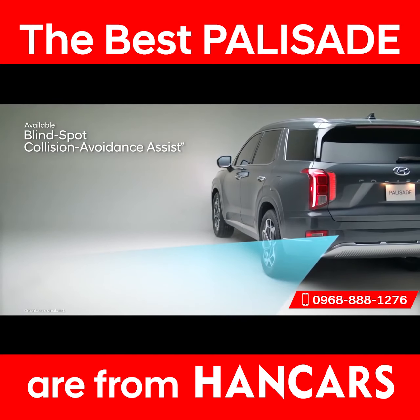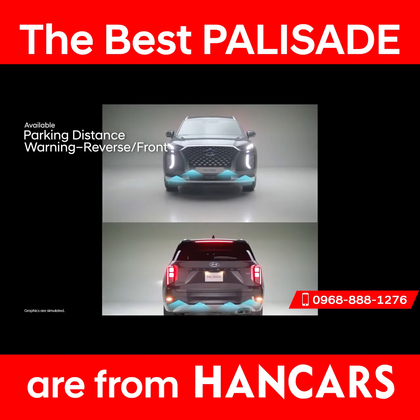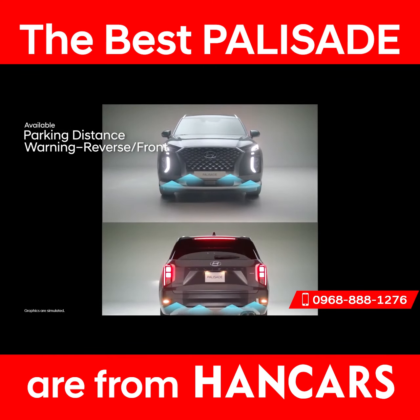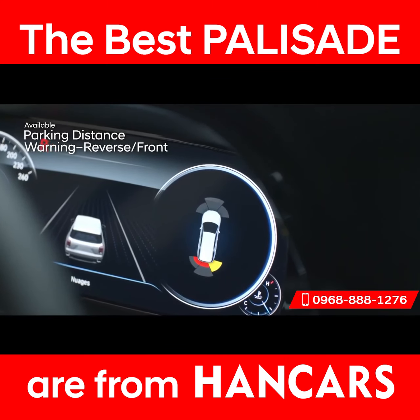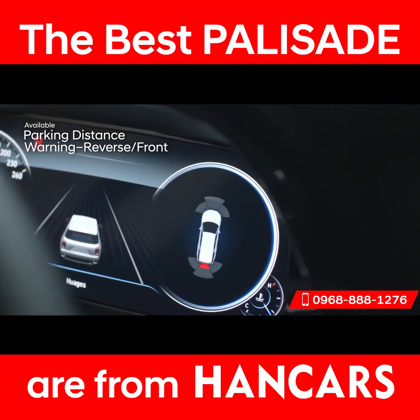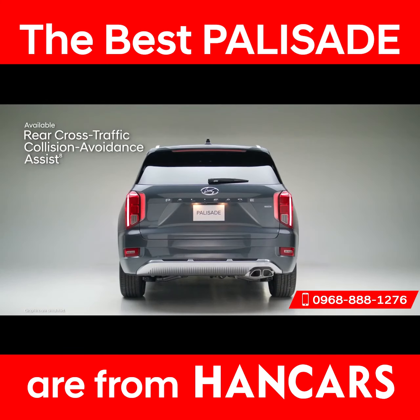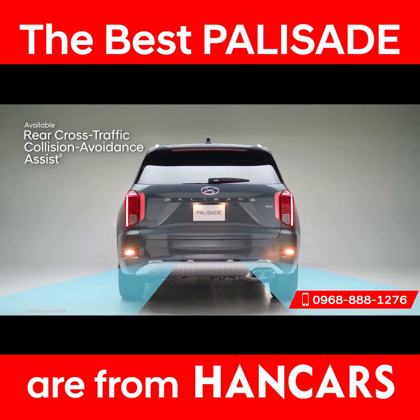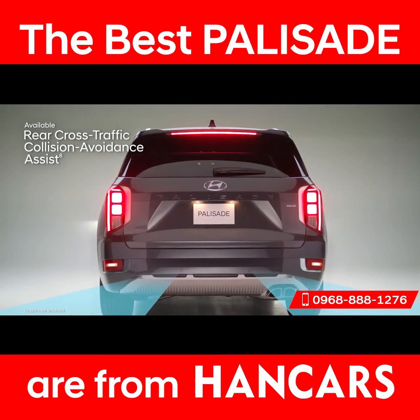The Blind View Monitor is also helpful for extra perspective. Park into even the tightest parking spot worry-free with Parking Distance Warning — it sounds an alert as you approach an object in front or behind, increasing in frequency as you get closer. Rear Cross-Traffic Collision Avoidance Assist also makes navigating busy parking lots a breeze: the system warns you if a vehicle is approaching from the side, indicates the direction it's coming from, and can apply braking if no action is taken.